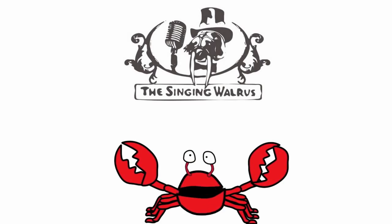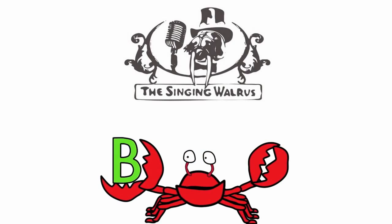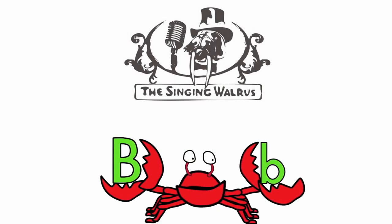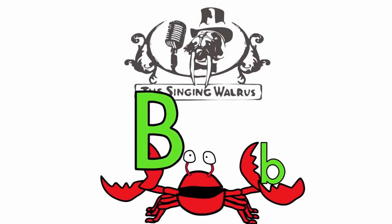Hi kids. Today we're going to find the letter B. Do you remember what the letter B looks like? Here's the capital B — that's the big B. And here's the lowercase b — that's the small b. First, we'll find the capital B.